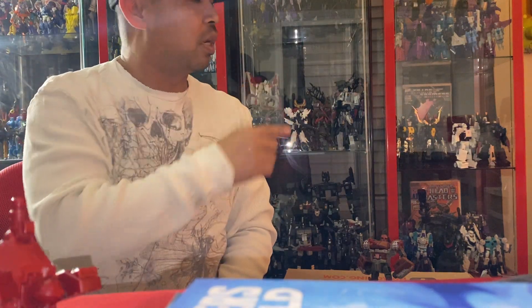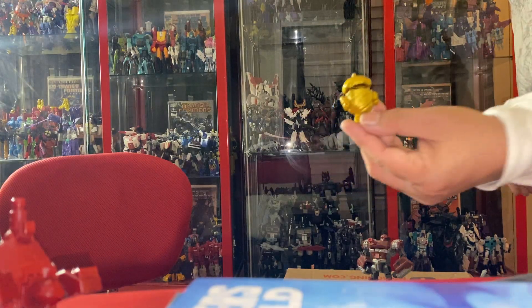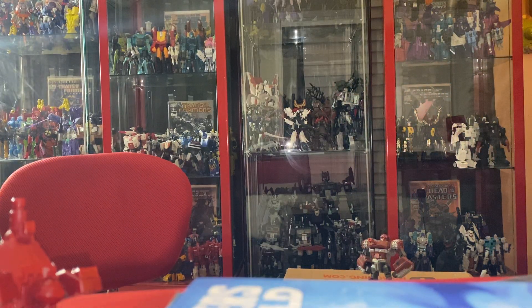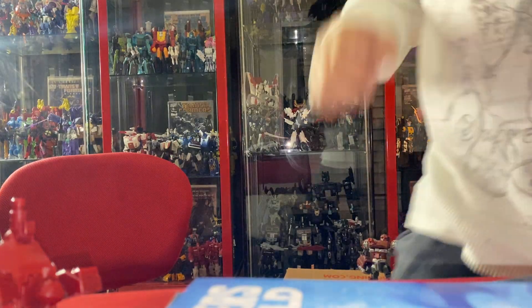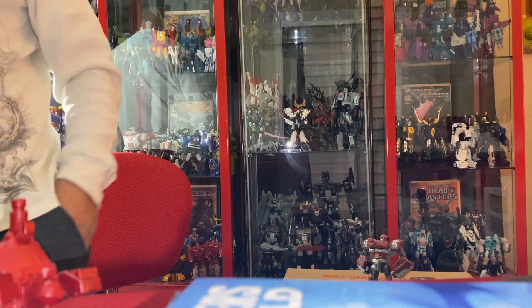I did get some BotBots. When I opened one, it was the gold one — let me show it real quick. I put it here on my little BotBot arcade thing. He's a gold one, which I was surprised about because I think they're like the harder ones to get. And yeah, I think that's pretty much it for the Transformers.